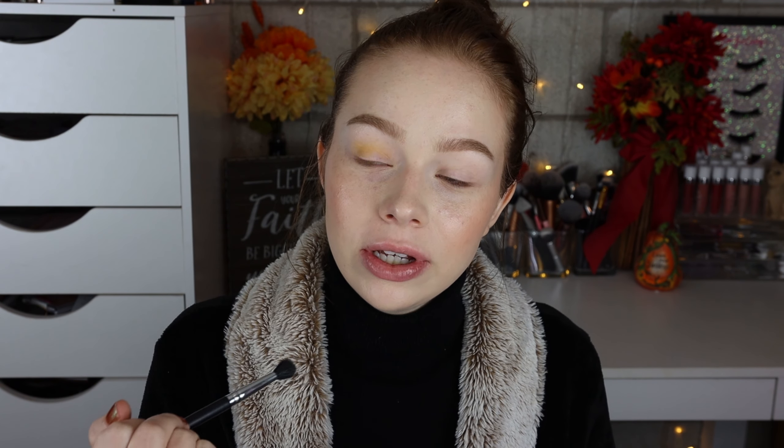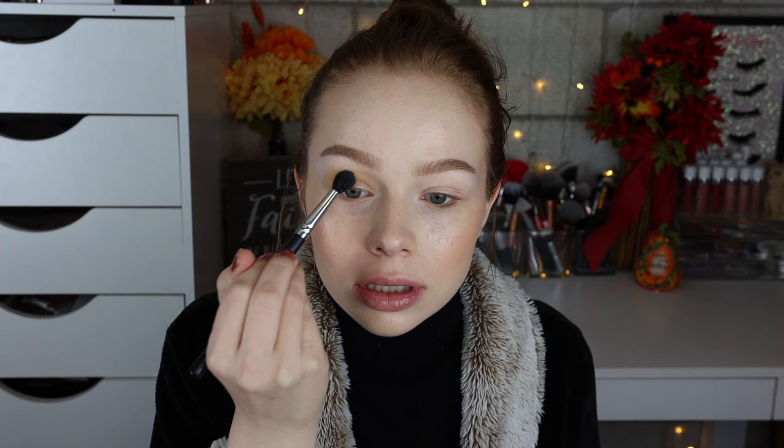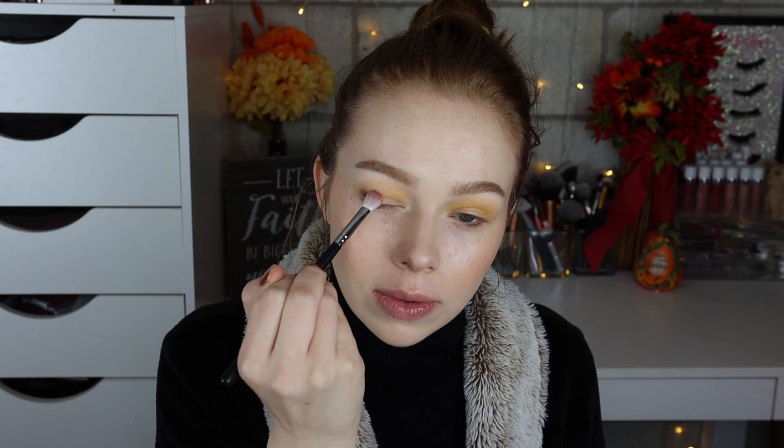I already went ahead and primed my eyes with the Anastasia eye primer. I'm going to start off with the yellow shade Daybreak on a fluffy blending brush, just tapping out my eye primer to make sure there's no creases, and going in with probably one layer. Now I'm going to take the green Syncope and pop that into my outer V, then slowly blend it inwards.